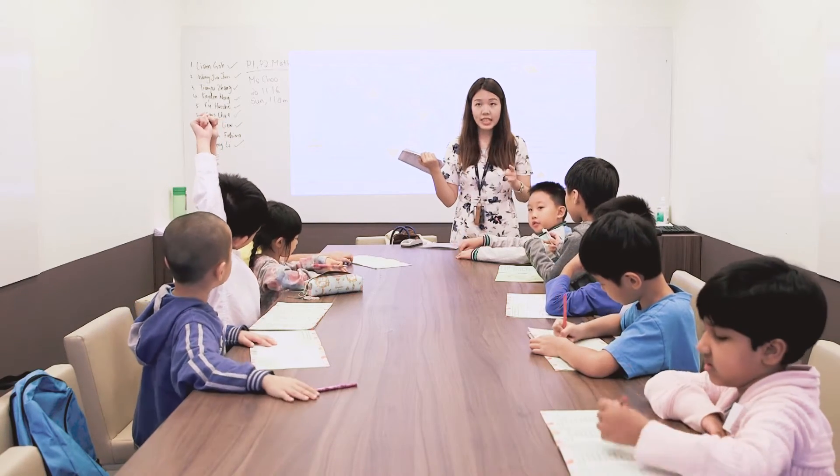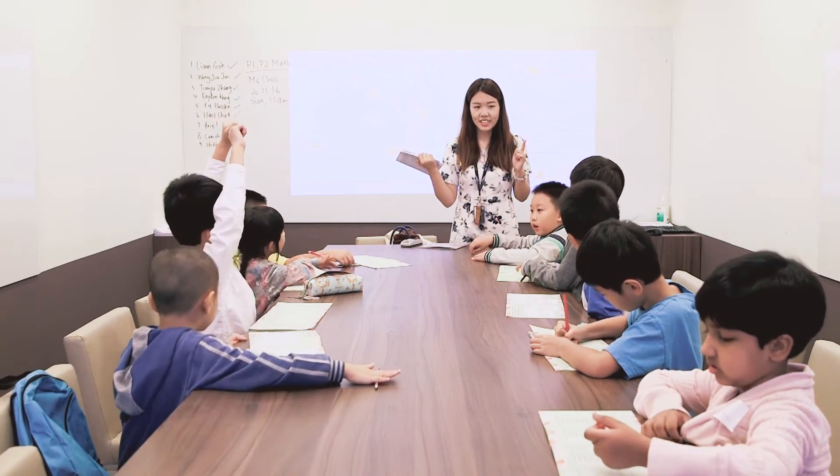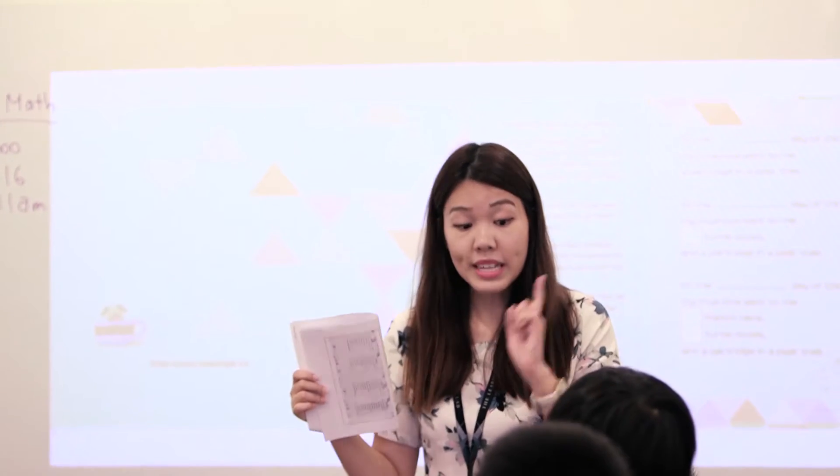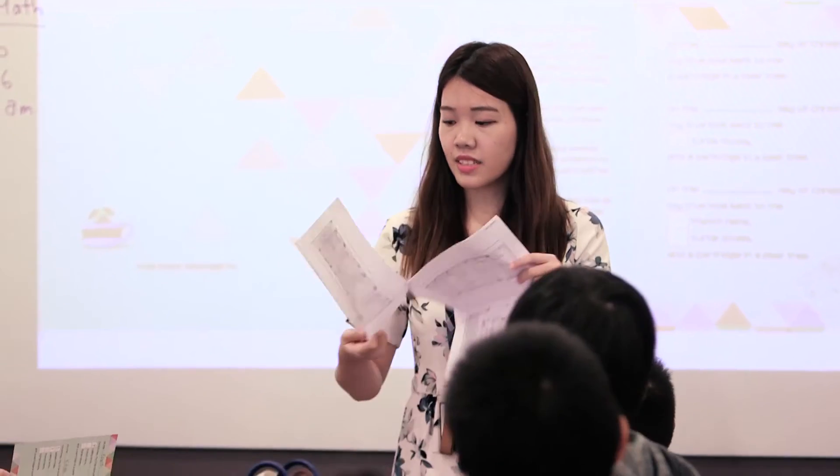What happens on the first day? There's only one present, right? And on the second day, there's two.